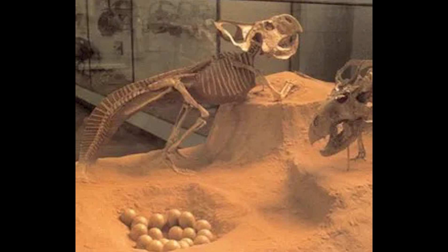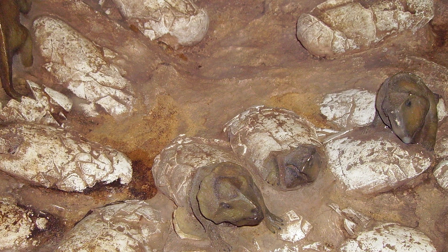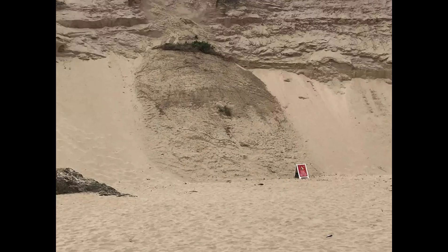Protoceratops is one of the best-understood dinosaurs, with quite a few individuals discovered — at least eight with Velociraptor teeth marks on their bones, though we are unsure if this was scavenging or active predation. Multiple group nests have been discovered with several dozen eggs. One of the most famous fossils of all time is the 'Fighting Dinosaurs' — a Protoceratops and a Velociraptor that died fighting each other. You can see the Velociraptor's arm in the Protoceratops' beak being broken, while the sickle claw is in the Protoceratops' stomach. They likely died from a collapsing sand dune or sandstorm, possibly at night.